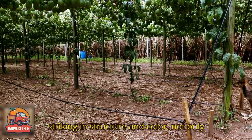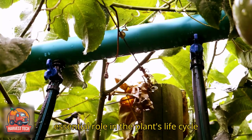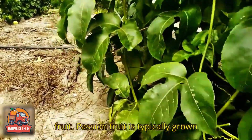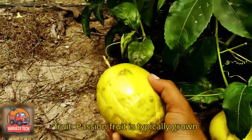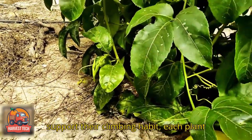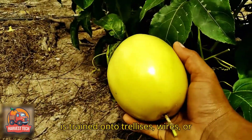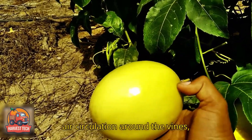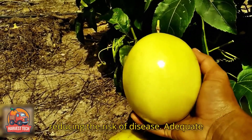These blooms, striking in structure and color, not only fascinate admirers but also play an essential role in the plant's life cycle as they rely on pollination to produce fruit. Passion fruit is typically grown from seeds or young seedlings. To support their climbing habit, each plant is trained onto trellises, wires or posts to guide upward growth and improve air circulation around the vines, reducing the risk of disease.